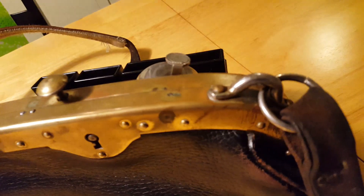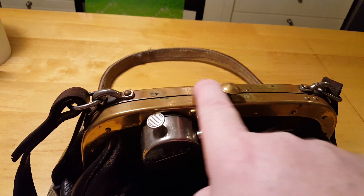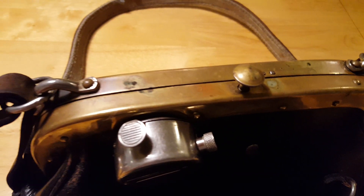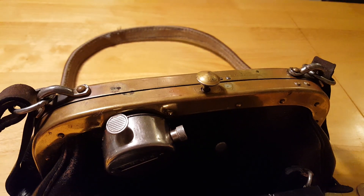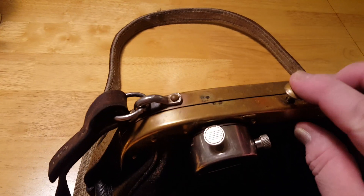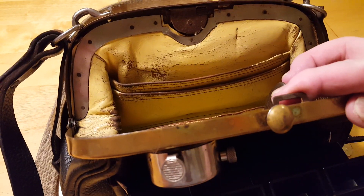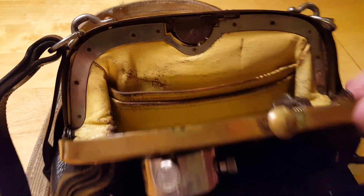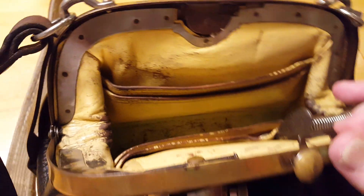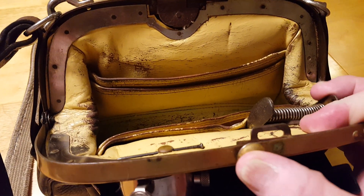It's very solidly built and in excellent condition. I chose not to do anything with this part because it has a kind of patina to it — it's been used for many, many years. The lock was working perfectly. This type of lock goes into this one, so when you push down, you just move the whole thing.